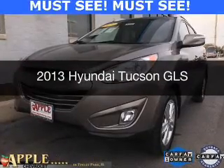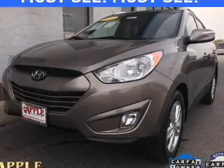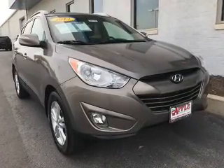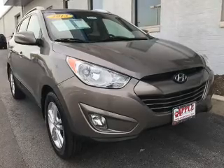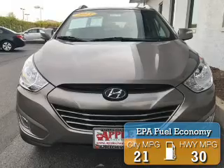This is a used 2013 Hyundai Tucson. It's powered by front-wheel drive, a 2.4-liter four-cylinder engine, and a six-speed automatic transmission. Great fuel efficiency saves you money by requiring fewer trips to the gas station.